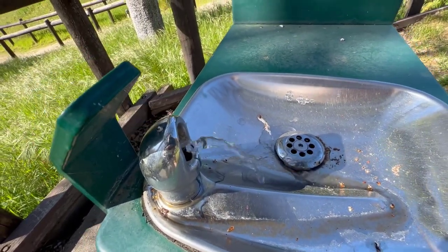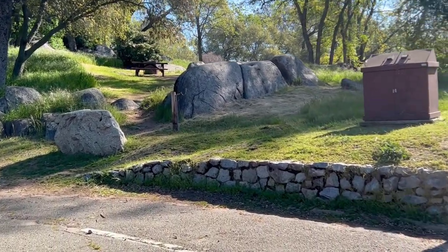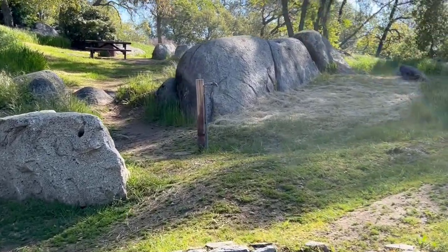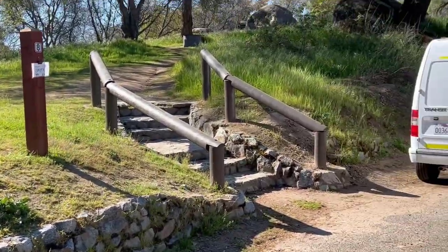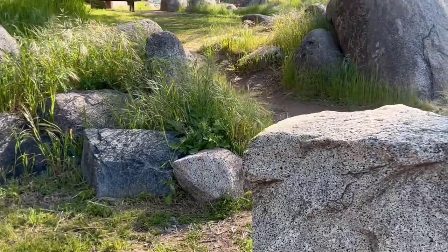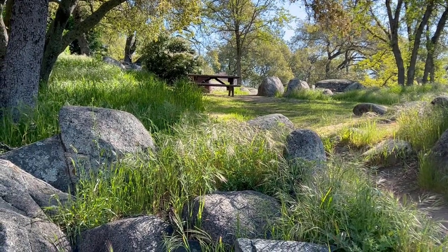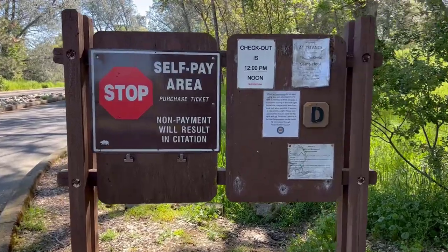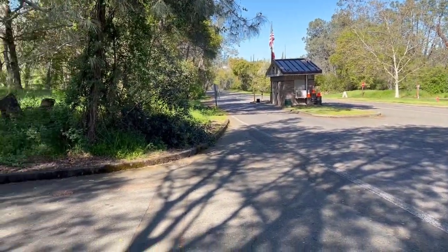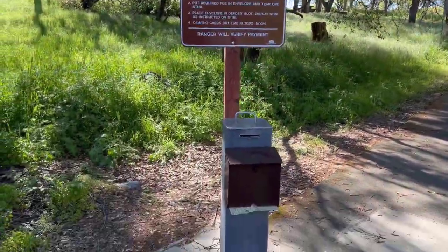There are a lot of spots for tent camping that have a parking place near the bottom and then sometimes a little hike upstairs with nice rock formations. You can look at the picture on the website that shows each site before you book. If you come after hours, there is a self-pay station right past the front entrance with a box to put your payment in.